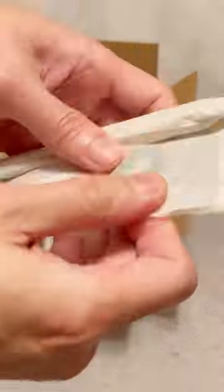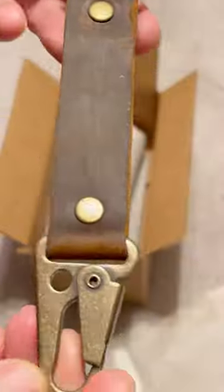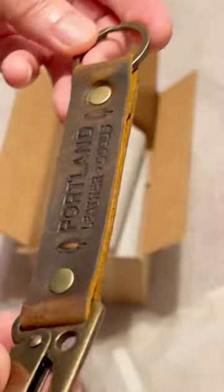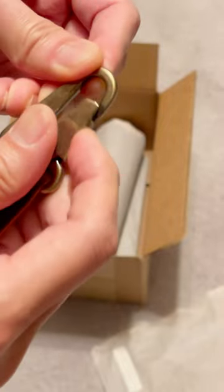Hi, welcome back! Since I have so many of Portland Leather Goods' leather totes, I thought I would try some of their smaller items. The first item is their PLG keychain — it's the longer size one. The hardware is excellent, and this is a great one to keep your keys together.